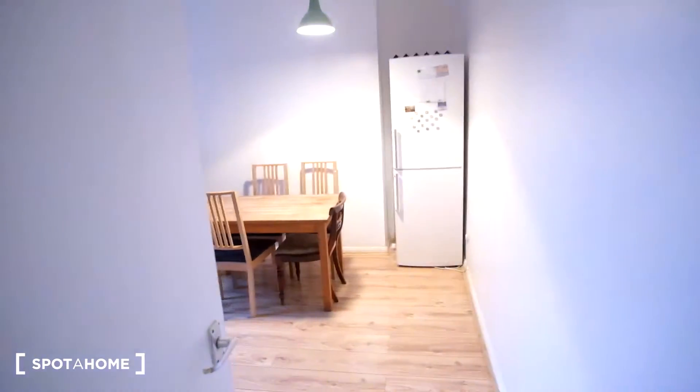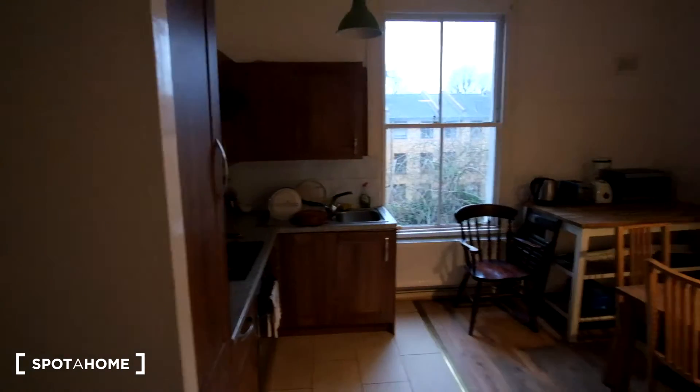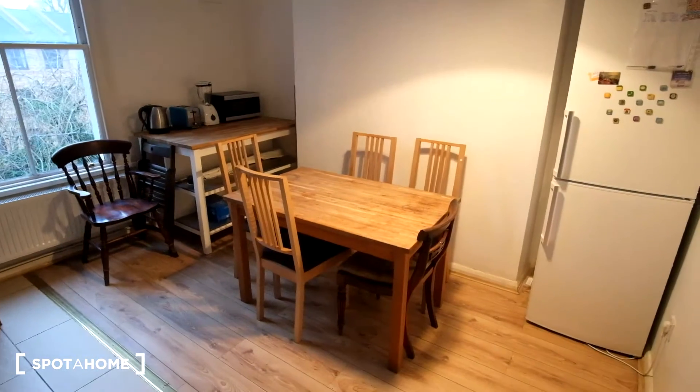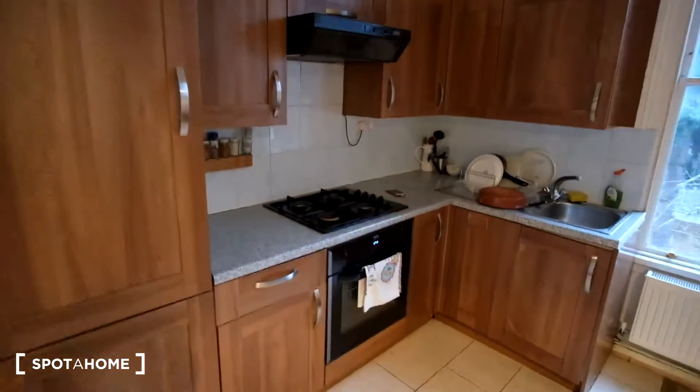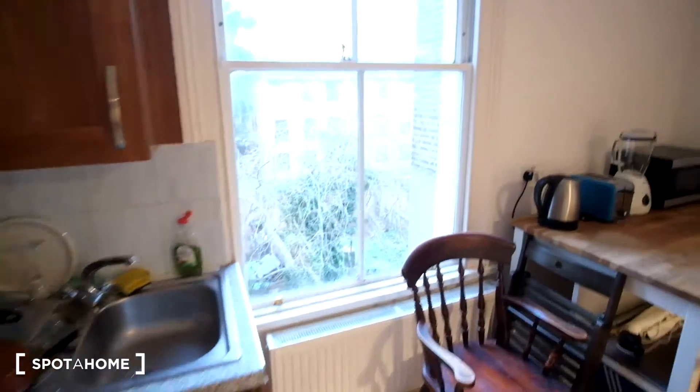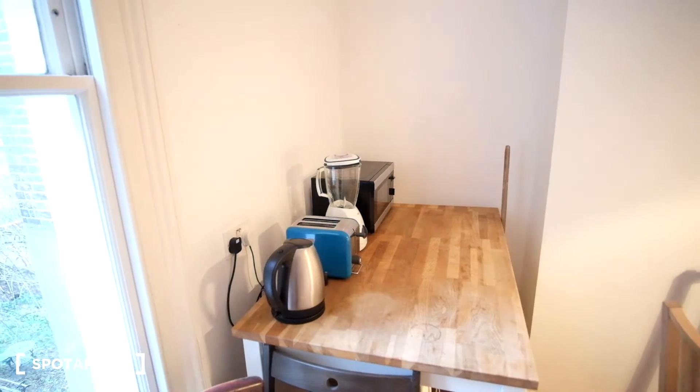Moving up onto the second floor, we have the kitchen. As we can see it has wood and tile flooring, giving it a traditional feel with the dining room table. It's fully appliance as well — we have a gas stove and an oven, as well as lots of storage and cabinet space for your food. There's also a view of that same garden, and we have a toaster, kettle, microwave, and blender, and of course the most important — the fridge and freezer.